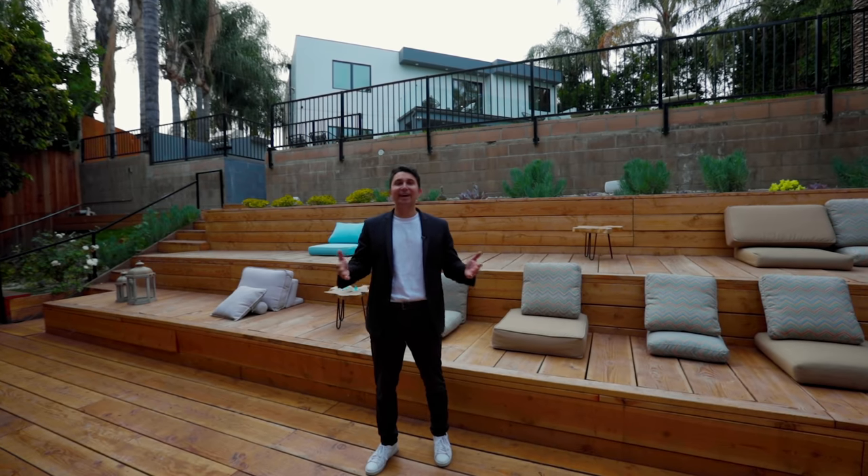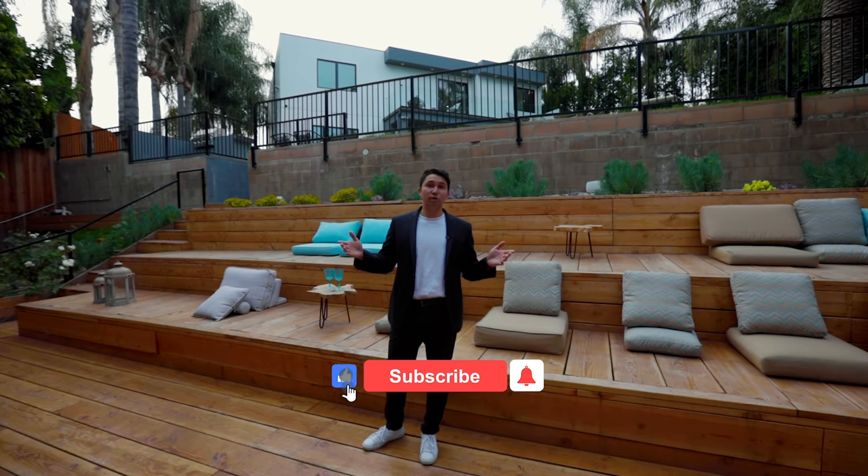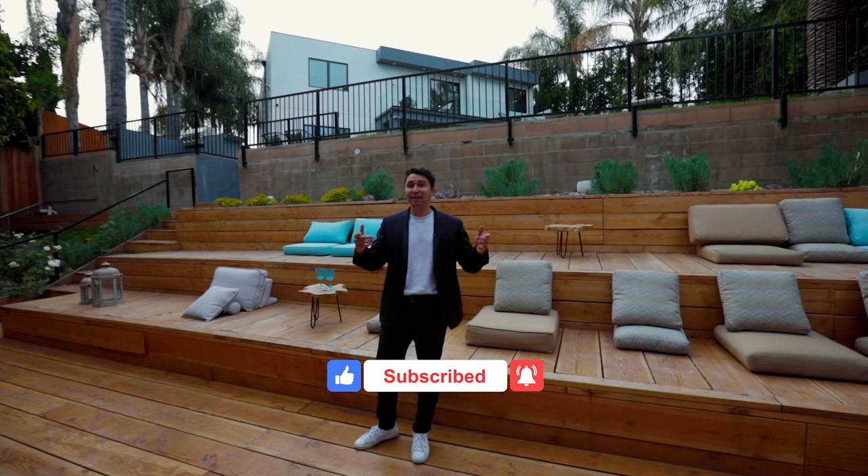We just gave you a full tour of this brand new construction modern house here in Sherman Oaks, California, currently listed for 2.4 million dollars. I want to thank listing agent Rosalyn Cohen for letting us tour her incredible listing. If you stayed till the end, please hit that like button — it really helps out the channel. Hit subscribe if you want to see more of these; we're posting videos every week. Stay tuned for the next one — I'm going to go watch a movie here.